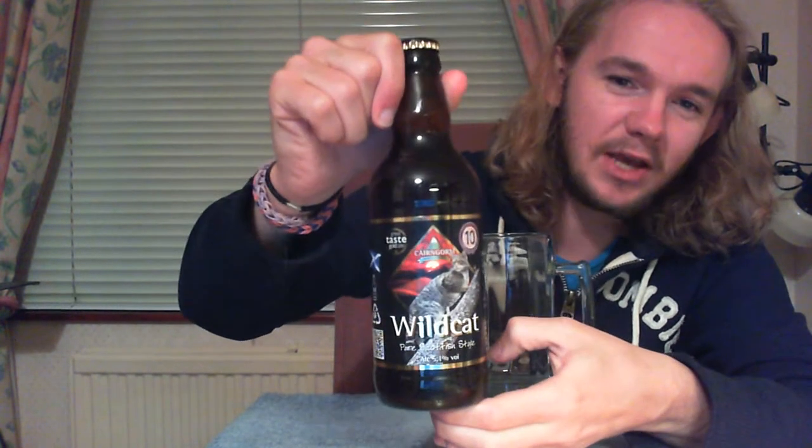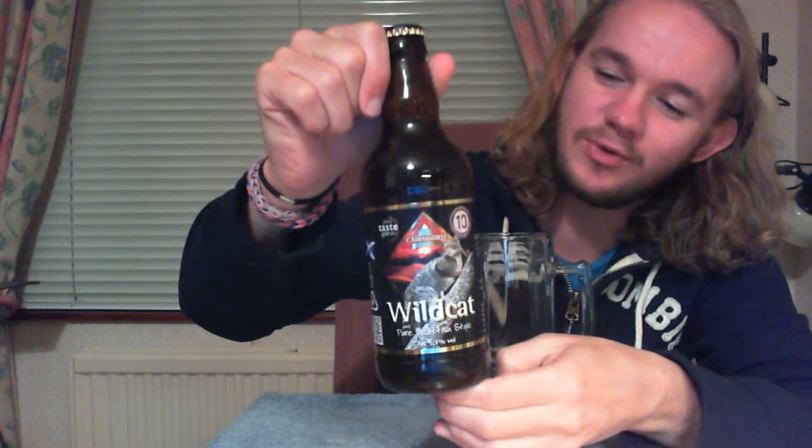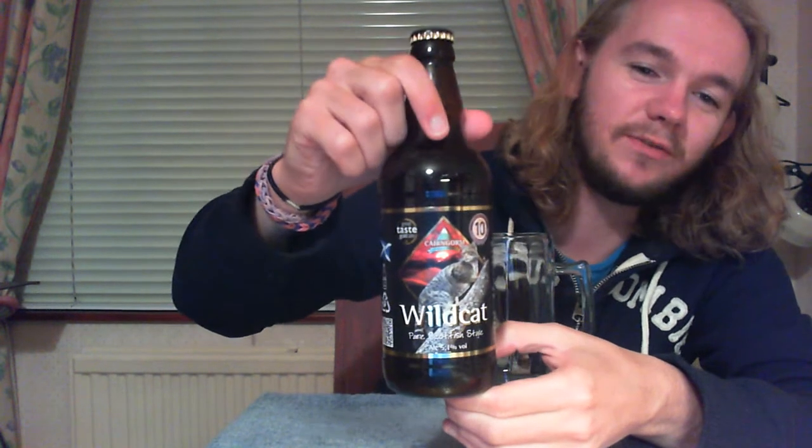For this one we're going to the Cairngorm Brewery Company, named after the National Park in which Aviemore is situated, and we're going to taste their Wildcat beer, which is a sort of English style bitter — extra special bitter. As usual with my beer reviews, I'll take you through a short history of the brewery; it's only a minute or two, but if you want to get straight to the tasting just fast forward. The brewery website is in the description below along with links to my other reviews from these guys.